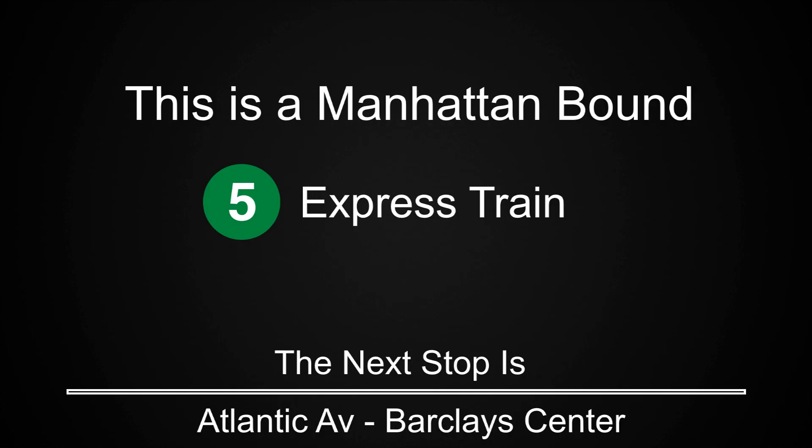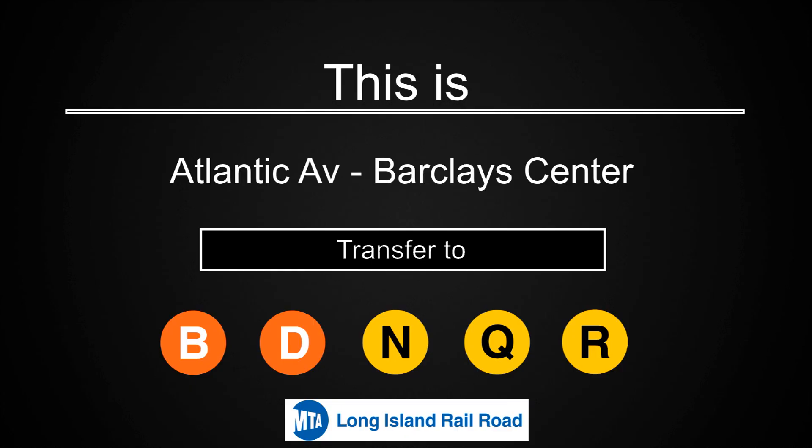This is a Manhattan-bound 5 express train. The next stop is Atlantic Avenue-Barclay Center. This is Atlantic Avenue-Barclay Center. Transfer is available to the B, D, N, Q, and R trains. Connection is available to the Long Island Railroad.